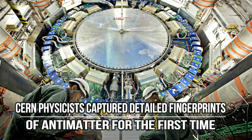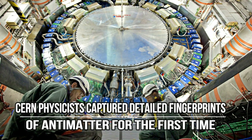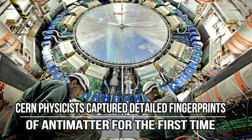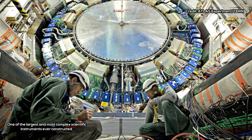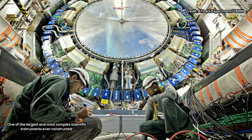CERN physicists captured detailed fingerprints of antimatter for the first time. It's been about nine months since a team of CERN researchers succeeded in measuring the spectrum of light emitted from hydrogen's mirror particle, anti-hydrogen. They were just getting started.